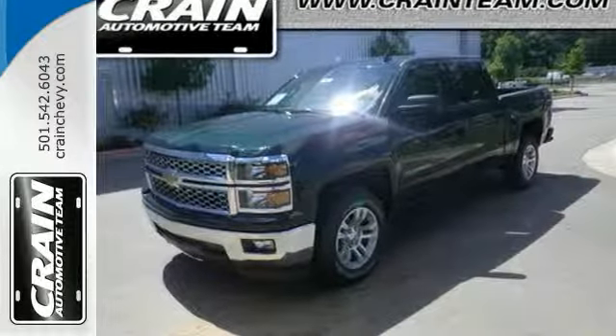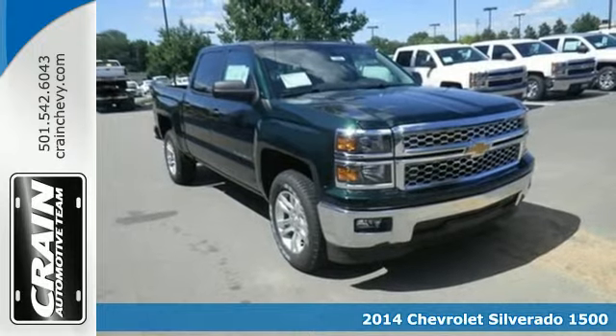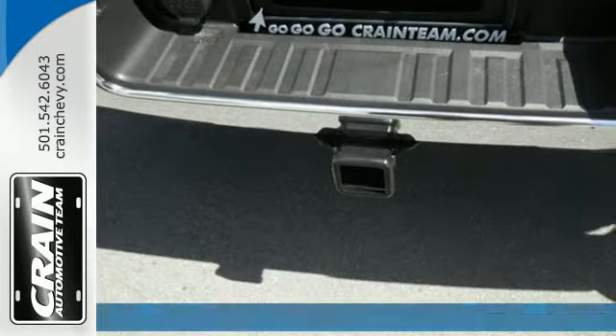Here's the 2014 Chevrolet Silverado 1500. Improvements like a fully boxed front frame and larger axles allow it to tow even greater loads.